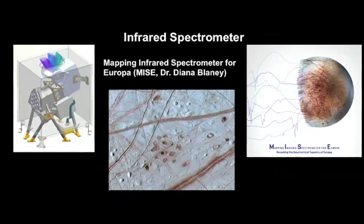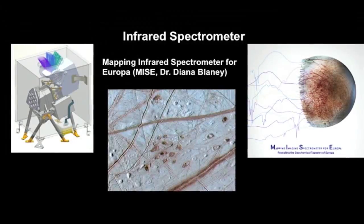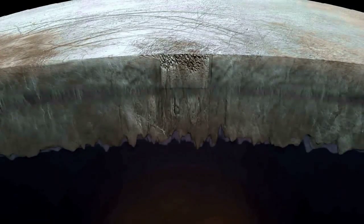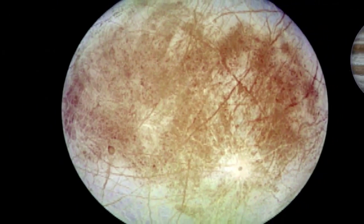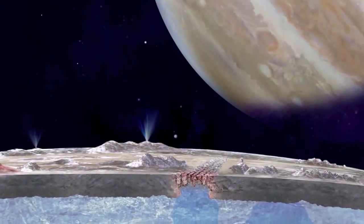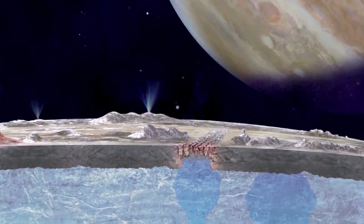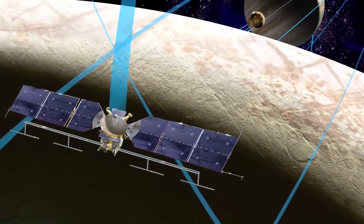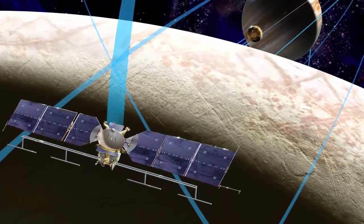The instruments targeted for launch aboard a robotic probe in the 2020s include cameras and spectrometers to collect high-resolution imagery, an ice-penetrating radar to measure surface thickness and look for subsurface lakes, and a magnetometer to measure the strength and direction of the moon's magnetic field and allow scientists to determine the depth and salinity of the moon's ocean. The mission will collect data during a series of close flybys of Europa during a three-year period.